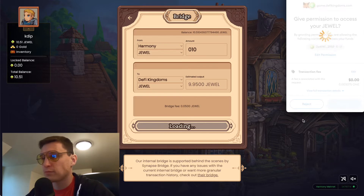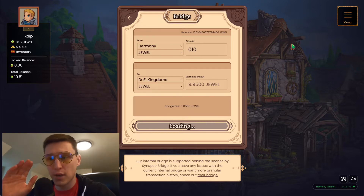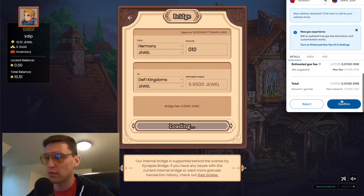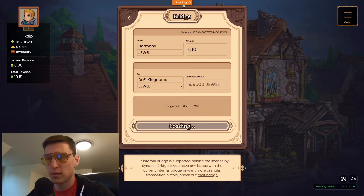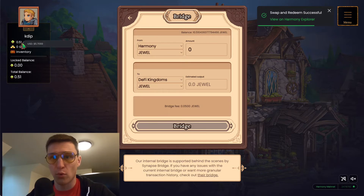Scroll down and click Confirm. This part might take a while. Yesterday when this first launched, the site was pretty laggy and the bridging just wasn't working, so I gave up eventually. We now have one pending — you can see the little pending indicator at the top. It looks like it's going much faster today. My Jewel balance just went down to 0.5 on the Harmony One chain. Swap and redeem successful.